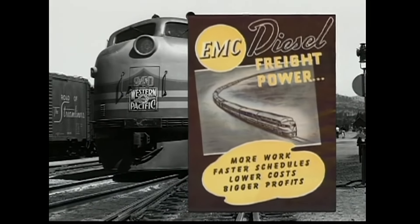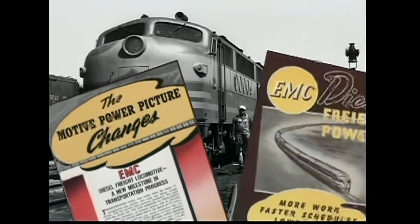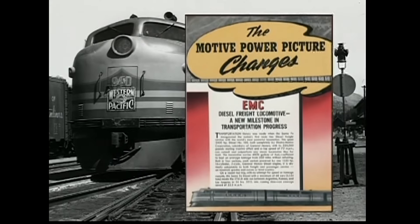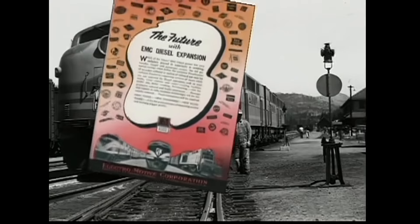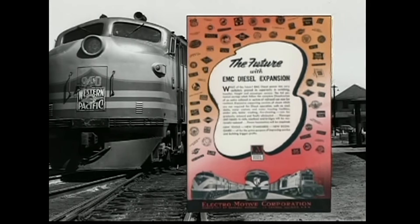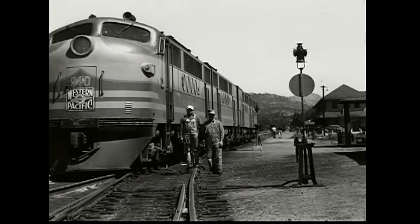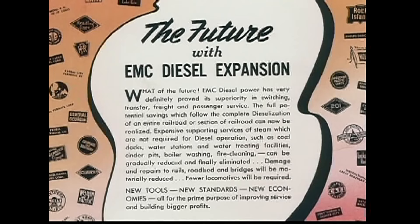The old EMC sales literature, read by Western Pacific engineering and accounting departments alike, promised more work, lower costs, and bigger profits — and they delivered on that promise. The early four-unit sets of FTs were rated at 1,350 horsepower each, for a total of 5,400 for a set of four. The literature also promised that expensive support services — coal docks, water stations, cinder pits, boiler washing, fire cleaning, and associated labor — could all be eliminated.